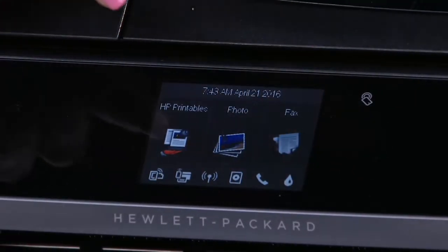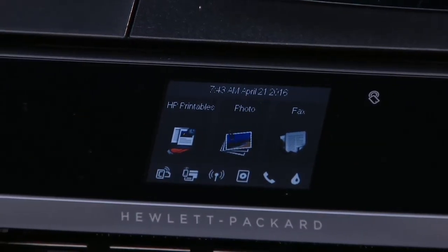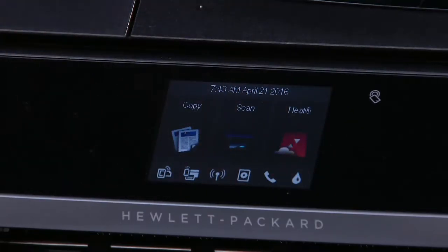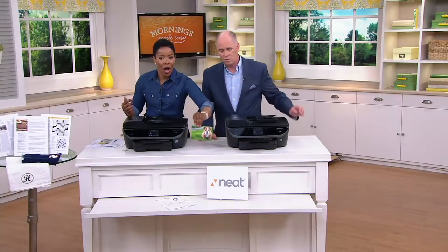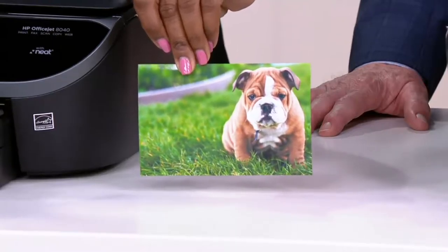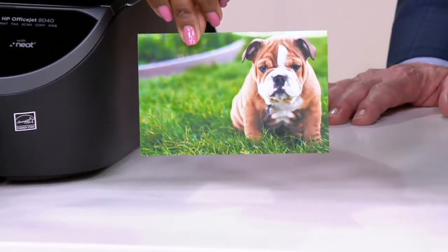So if you have several people in the house with computers or tablets, they can all use it. You can sit it in the family room — you don't have to have it tethered to one particular cord. You can print from your iPhone, you can print from your Android device. You can get high quality photos — just really high quality lab photos. You printed that out in a matter of just seconds.